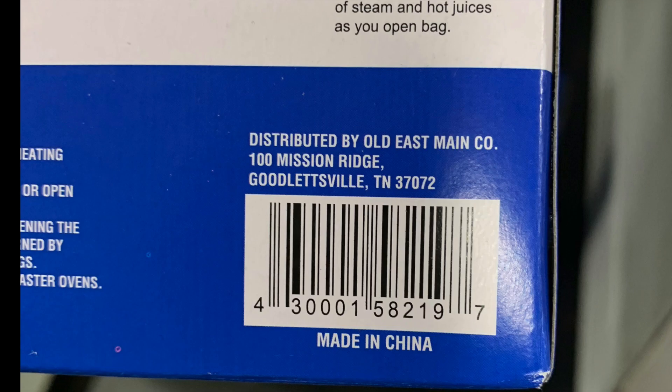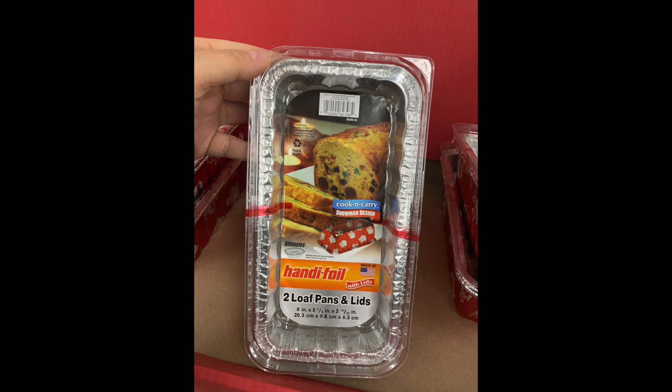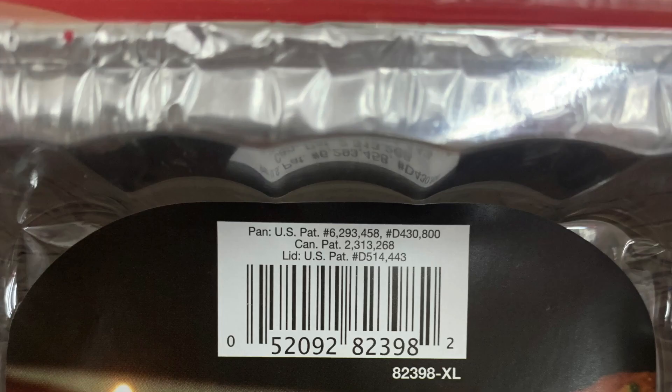Definitely open up that Dollar General app and scan. I have a video at the end that I'll link in case you have no idea how to do that — check it out, lots of great information. Now this is another wild card: a really cute holiday pan with snowmen on it. That looks like Christmas if I've ever seen it. They're $2, and even when you scan them they're still $2. It's by a company called Handy Foil — they have smaller loaf pans and a cake pan as well with either a Santa or snowman motif. Scanning it today it's still ringing up two bucks, so maybe on quarter day this may change.